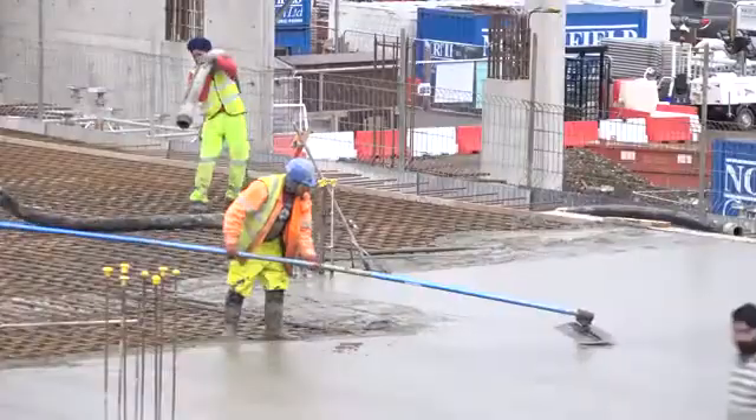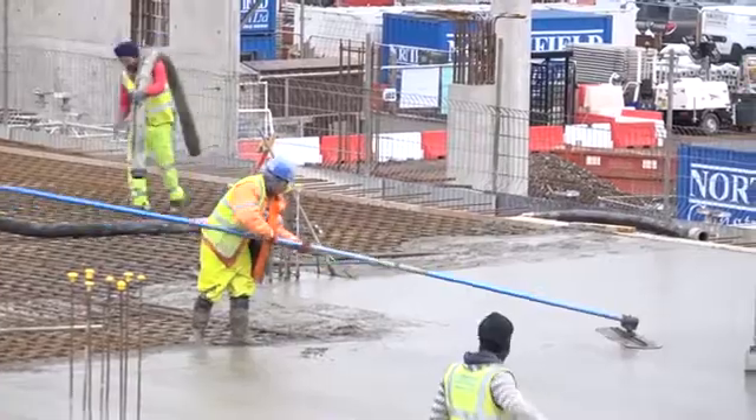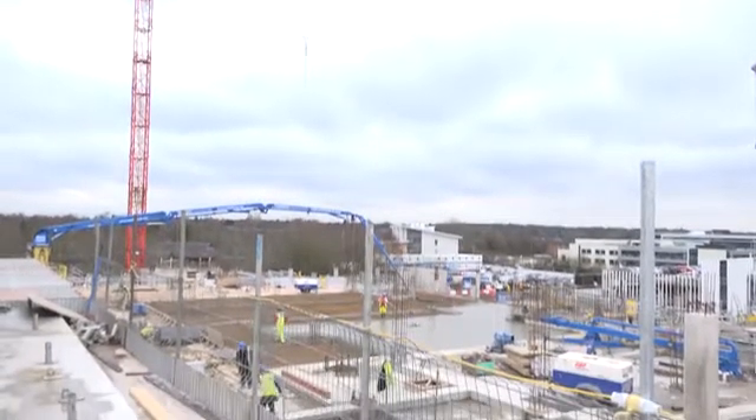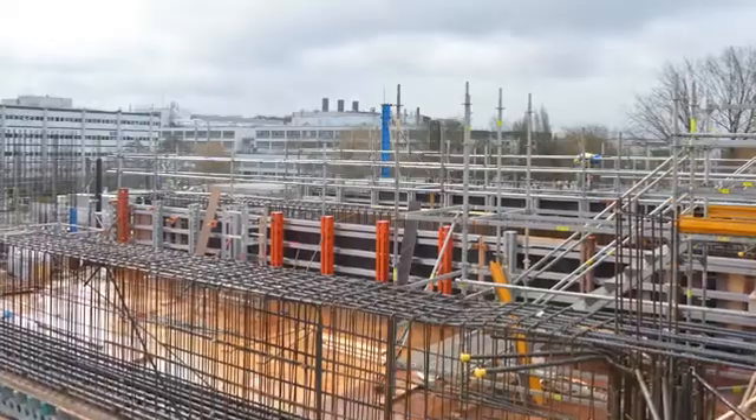Hi, my name's Lee Matthews. I'm the operations supervisor for RMD Quickform. The task given to me was to get involved on an operational basis. I've been very involved with the site team, communicating when the deliveries are coming. You can imagine with a site this size, it's a lot of deliveries going on at one time.